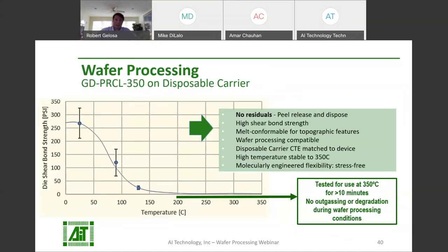The GD-PRCL-350 product line features all of the throughput-boosting advantages of the adhesive films discussed earlier. Plus, there is no reusable carrier to laminate and debond. Bond the product to the wafer, process the wafer, peel off the carrier with the adhesive, throw it out, and move on to the next wafer. Like the adhesive films mentioned earlier, GD-PRCL-350 is compatible with wafer processing procedures and chemistries. It is low outgassing and stable up to 350 Celsius. The material is flexible and stress-free — it will not induce interfacial stress on your wafer, and the disposable carrier is selected to match the CTE of the device wafer.